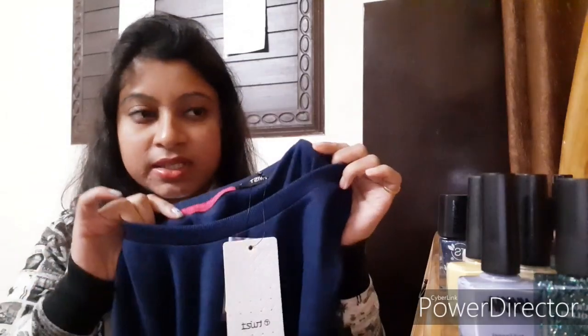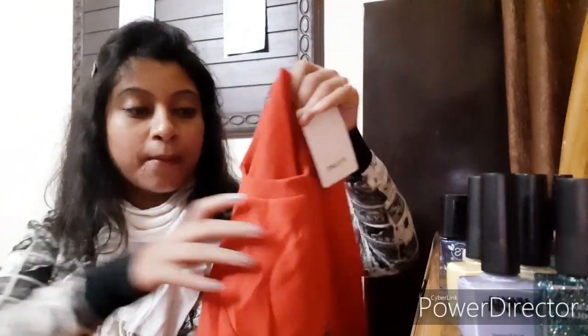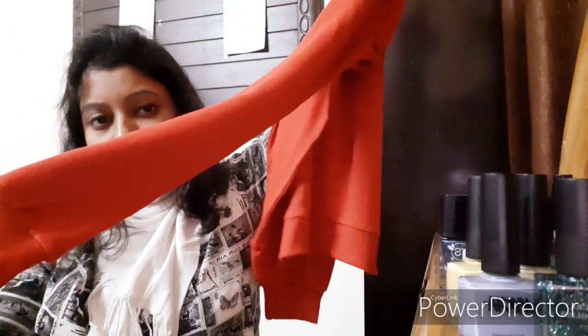I also got another one similar to the last piece, this one in red color. It's also priced at rupees 299. Next I'm going to move on to some hoodies and jackets.